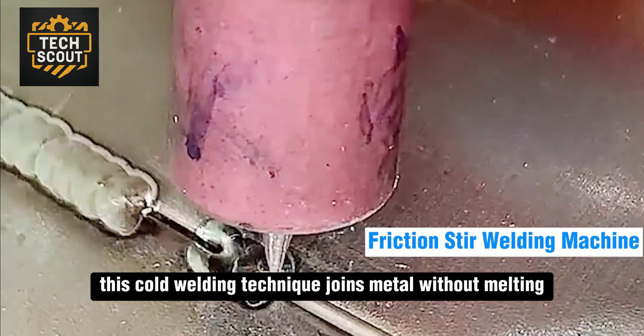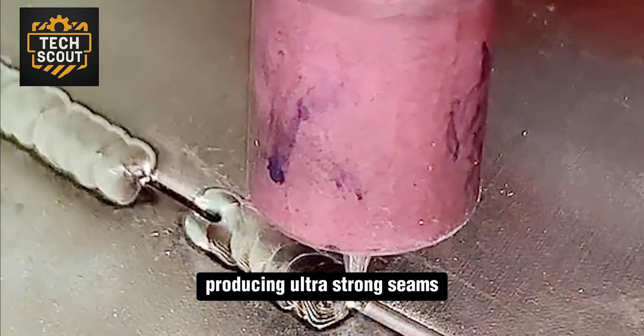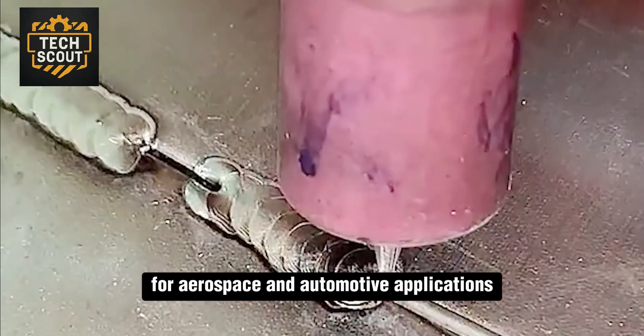This cold welding technique joins metal without melting, producing ultra-strong seams for aerospace and automotive applications.